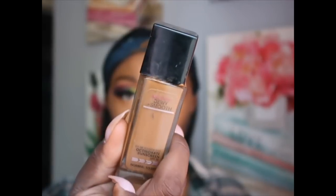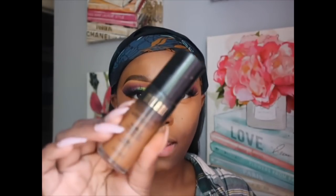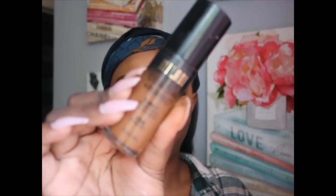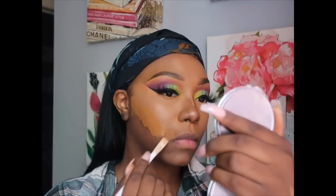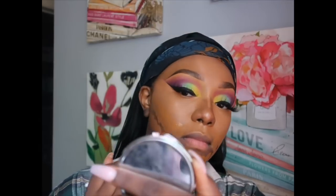Now I'm about to apply my foundation. This is the Fit Me in 355 Dewy, and my Milani in Espresso. I'm applying the Dewy right underneath my concealer and the Milani right underneath that, using my Makeup Is My Life brush. It's time for me to clean this brush — I've done my makeup like three or four times with her.